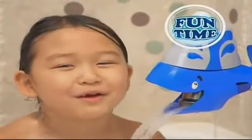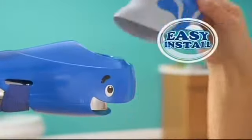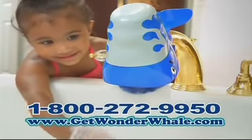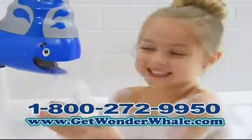I love my Wonder Whale! Just slip Wonder Whale over virtually any tub faucet and adjust for a secure fit. It's soft and protective, and that keeps you from bumping your head against the metal. See? That's better. And Wonder Whale's adorable whale-sized smile turns the running water into a gently raining water ball. Sprinkles, sprinkles.